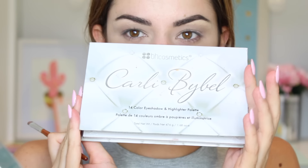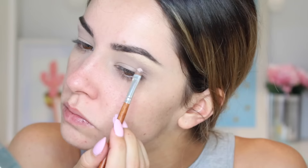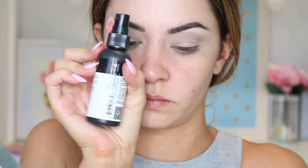For the lid I'm using the Carly By Belle palette from BH Cosmetics, starting off with the lightest highlighter shade and a small brush to highlight my brow bone. Then I grab the shimmer copper color and a flat brush, spraying it with NYX Dewy Finish Setting Spray to make the shadows super pigmented, and I apply that over my entire mobile lid, building that color up quite a lot.